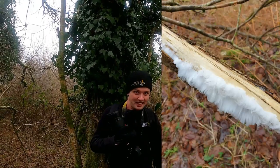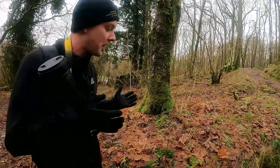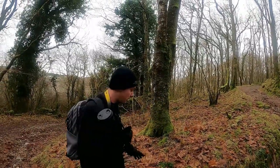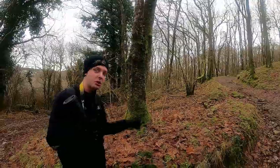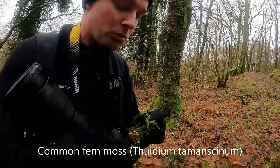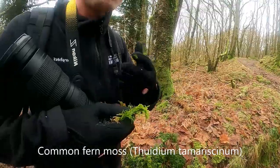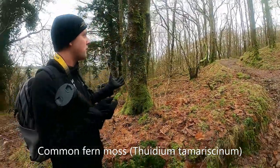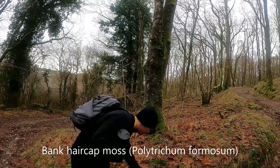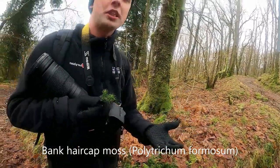These are mosses — bryophytes — and they're key indicators of a temperate rainforest system. In a forest like this there may be more than 20 species of moss. Here we have Thuidium, called common false fern moss, and this one is Polytrichum, called hair cap moss. Both are really good for water filtration, so these temperate rainforests are important for cleaning the water we drink and use in agriculture.